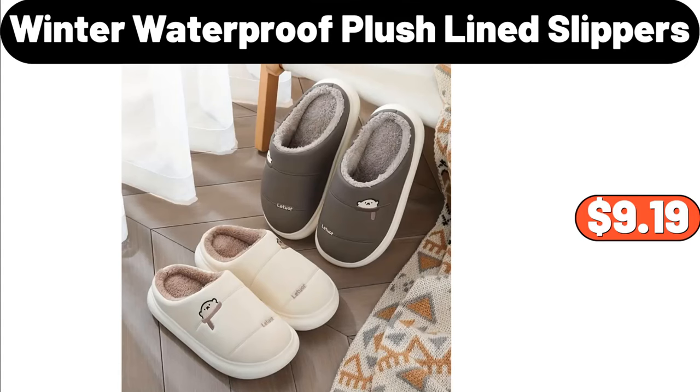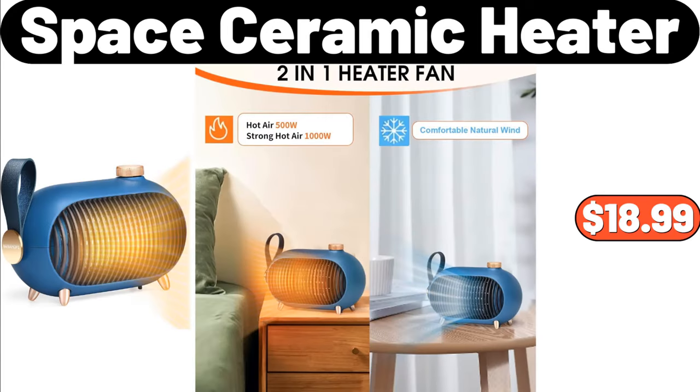Winter Waterproof Plush Line Slippers, $9.99. Space Ceramic Heater, $18.99.